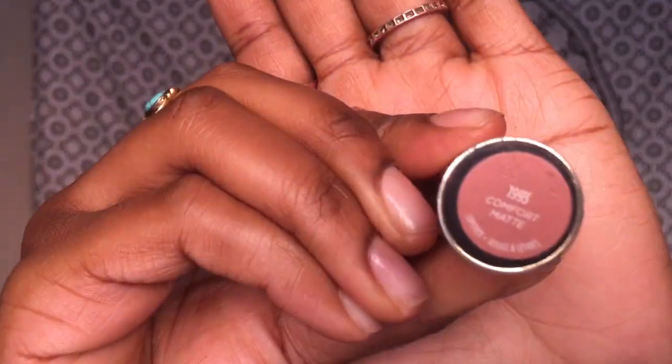Now I'm going in with the Urban Decay Cream Lipstick in Comfort Matte — I absolutely love this color. As you can see, I've basically used all of it. I look pretty fan-freaking-tastic if you ask me.